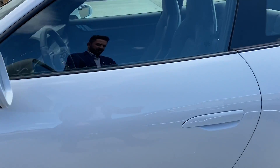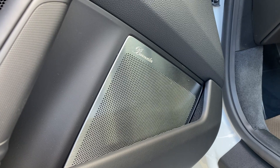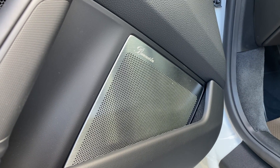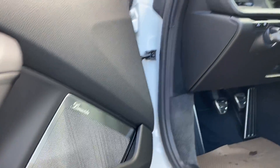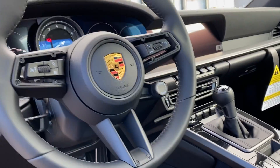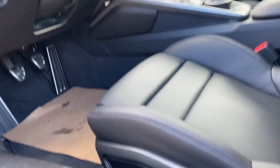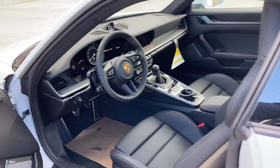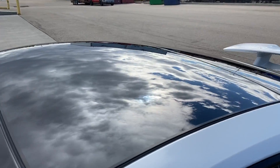Coming on to the inside here, we have Burmester Audio — a fantastic audio system. It is the top level audio system for the 911 and actually across all the Porsche models. We have the 7-speed manual transmission, Sport Chrono — you've got the little dial on the steering wheel there — the 18-way Sport Plus seats, and we also have the glass moonroof.